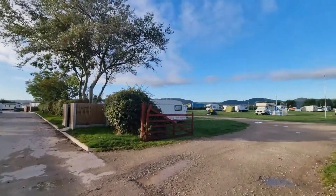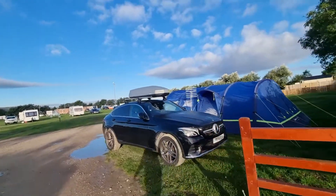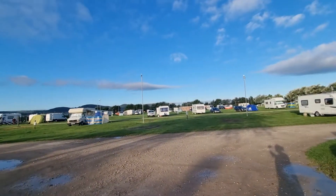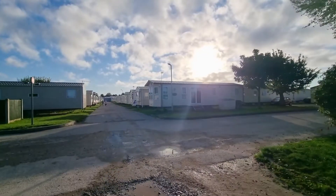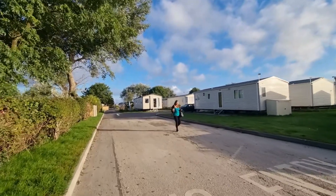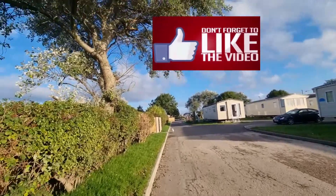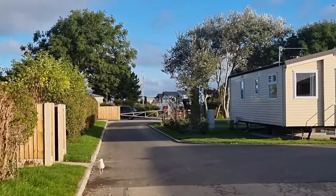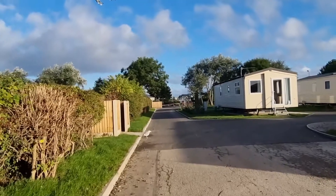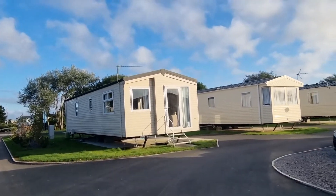This part of the park is for campervans and motor homes. If you want to come here with a tent, this is the part. When we were driving here, I noticed this area is very popular for caravan parks and holiday parks because they are everywhere. Right there, just across the road, is another park — not ours. We counted about four or five just in this little area.